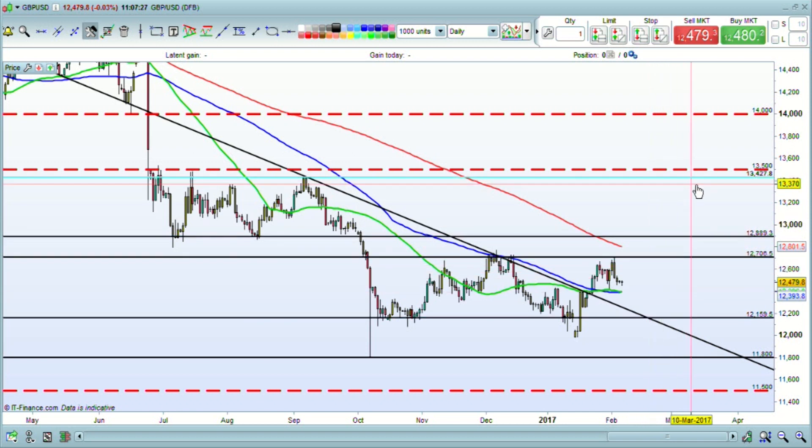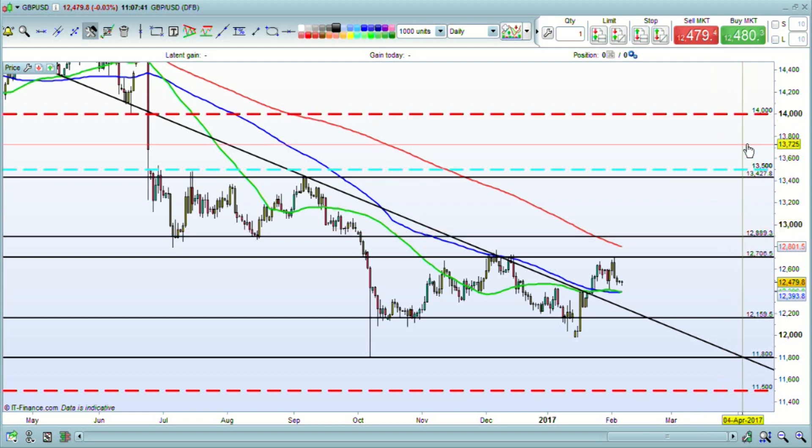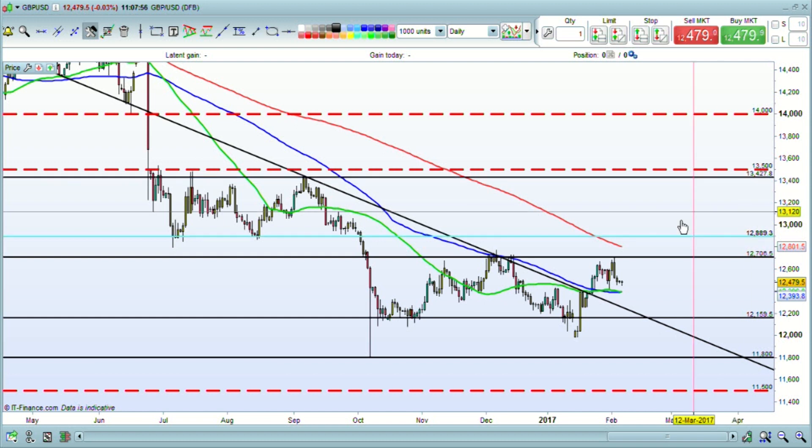So could it get to 1.35? Bank of America Merrill Lynch even says the pendulum nature of the markets may mean that it might swing even further up and 1.40 will be the top of that move. But it says that what it calls common sense will prevail, and the UK ultimately is expected to secure a deal that will avoid a cliff edge shock for bilateral trade.